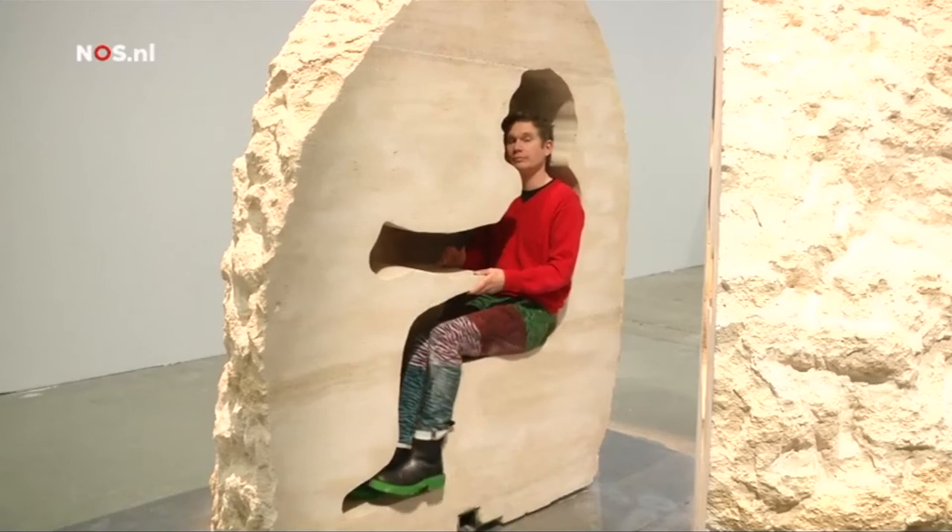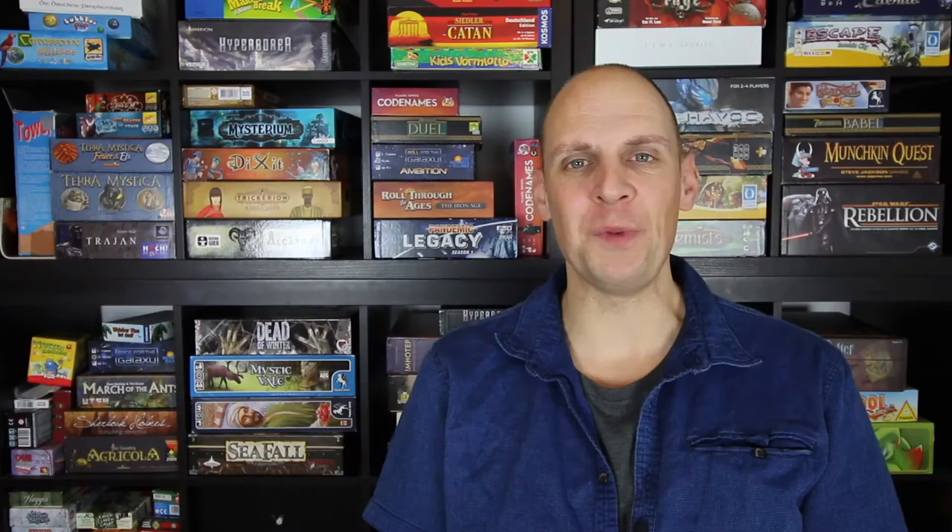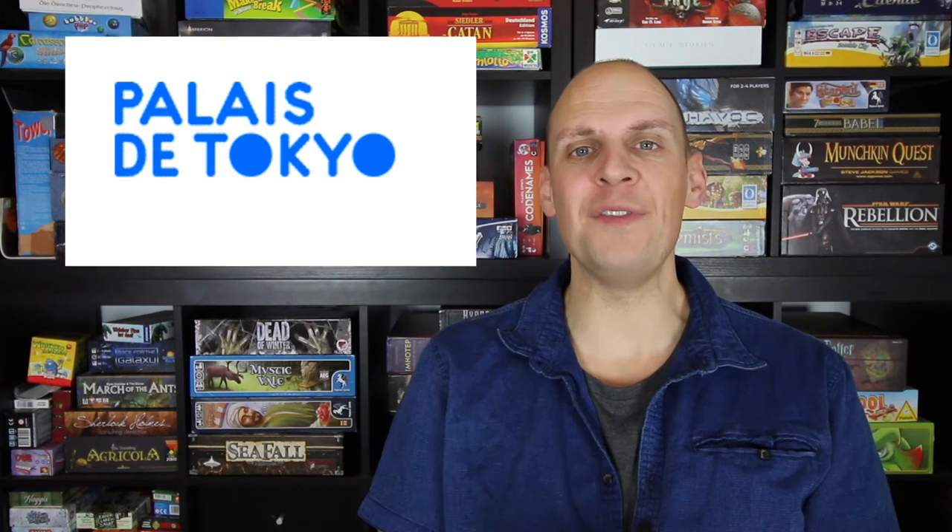His body shape has been carved out of the limestone and has useful gadgets like a toilet and ventilation. The performance piece will be on display in the Palais de Tokyo Contemporary Art Museum in Paris, and he will get himself locked in on the 22nd of February.